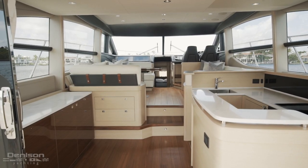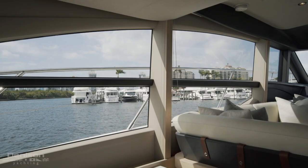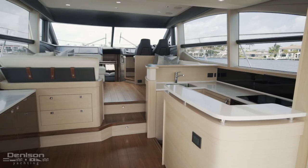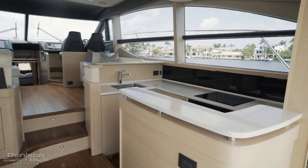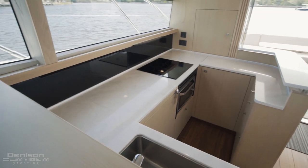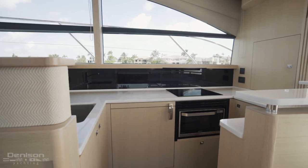Beginning in the light-flooded salon, the massive windows running down both sides of the boat give the illusion of being on a 60-plus foot yacht. To starboard, we enter the galley. Without protruding into the salon, this wrapping galley gives you just the right amount of space with access to a 3-burner ceramic cooktop, refrigeration, with drawer and cabinet storage. She is also provisioned for a dishwasher.